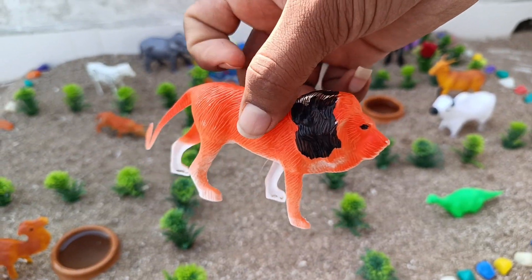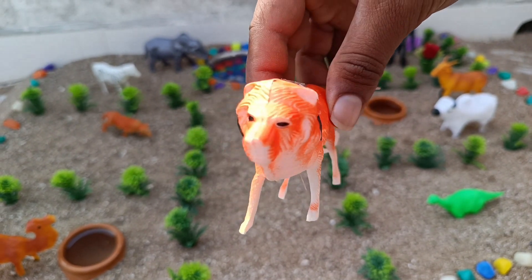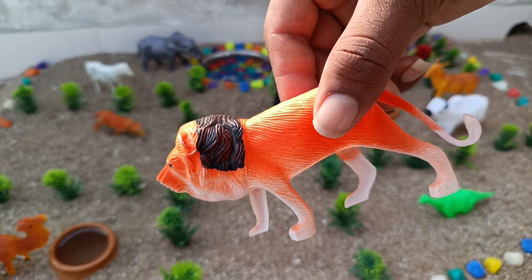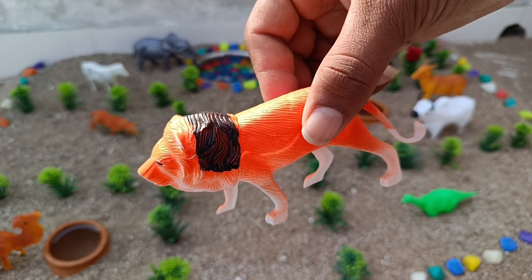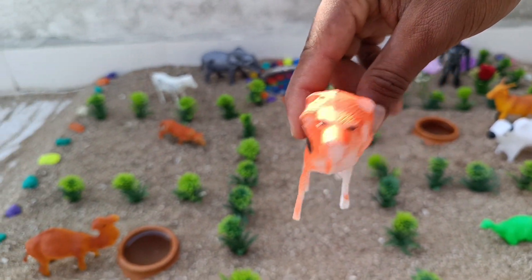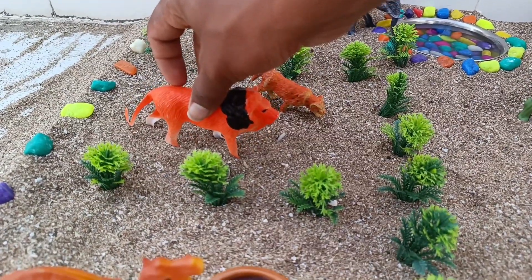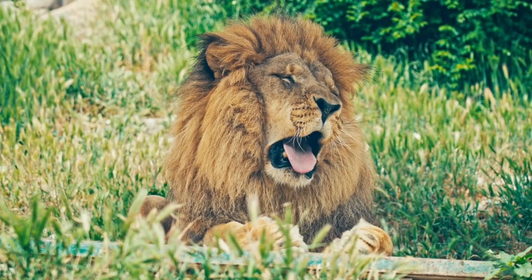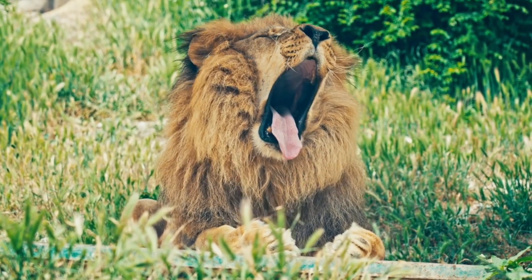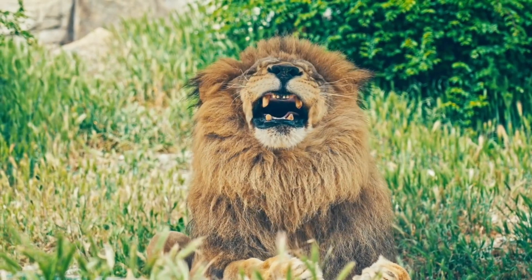This is a lion. Lions are the only cats that live in groups. A group or pride can be up to 30 lions, depending on how much food and water is available.